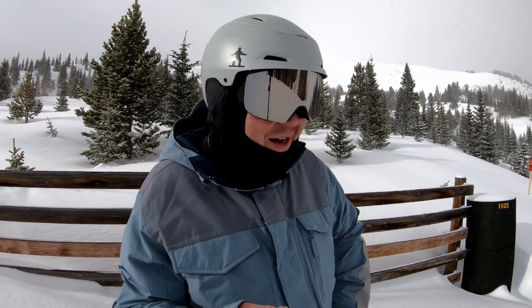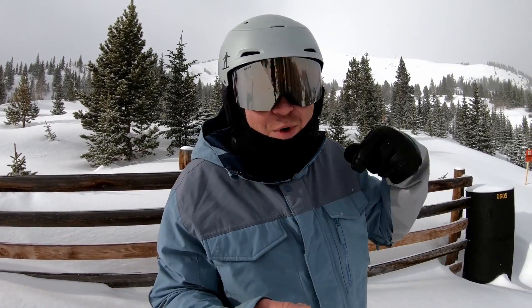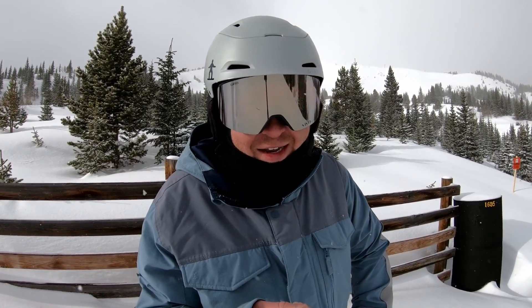On a powder day, who wants to be stuck in powder? You want to just be able to glide through it. I'll put a link to the brushes that I got — they're pretty darn cheap off Amazon, and I definitely highly recommend them.